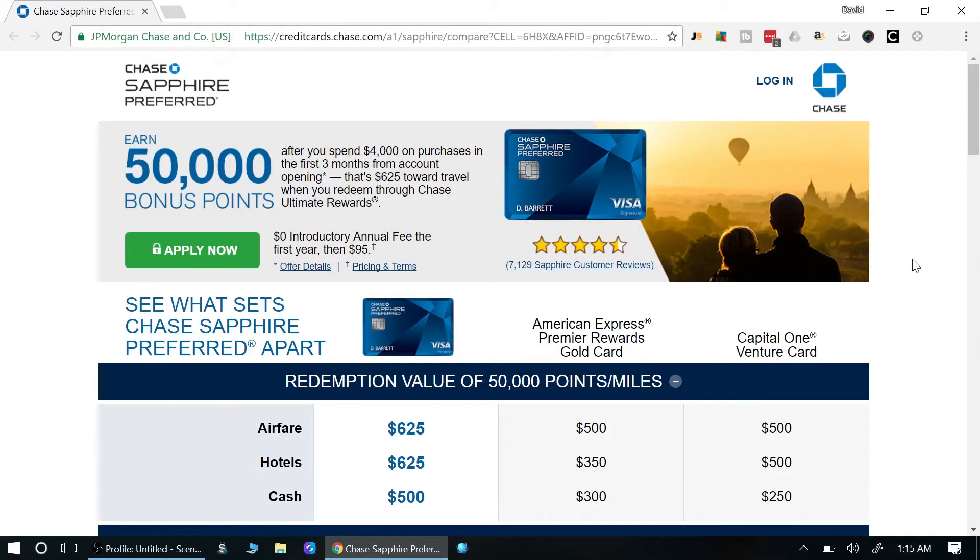The Chase Sapphire Preferred is a very good card. As far as negatives, the main one is the $95 annual fee. The good part is the first year is zero, so you can try it for a year, and if you don't like it you can cancel without paying that fee. But if you can get more than $95 worth of value every year, then it's worth keeping — and looking at everything here, you may change your mind about that.